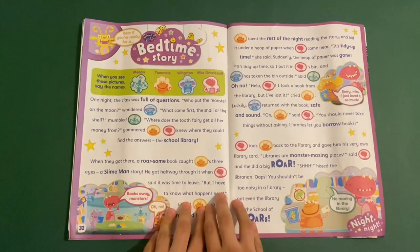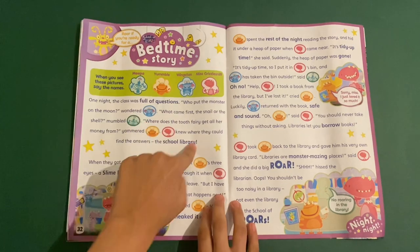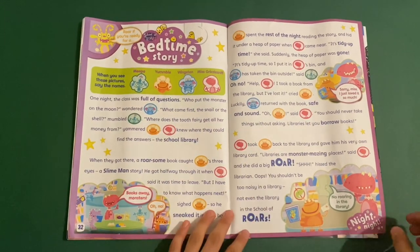Then we've got a picture story — this is cool because it's the Skull of Roar's bedtime story. When you see these four you use them to get all the way to the end of the story.